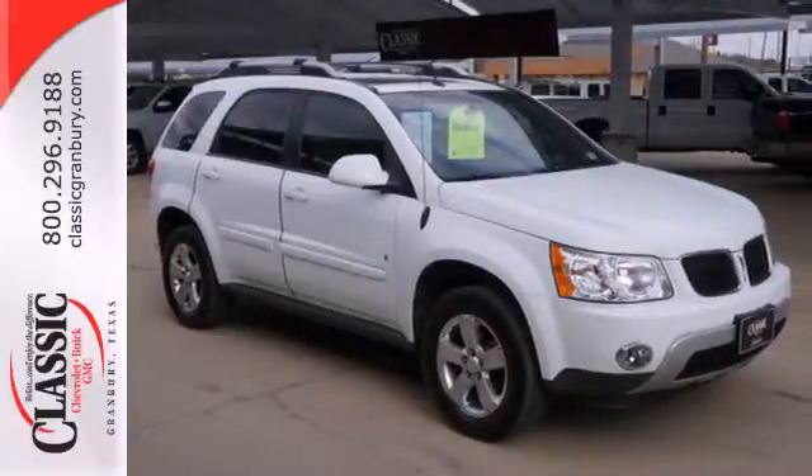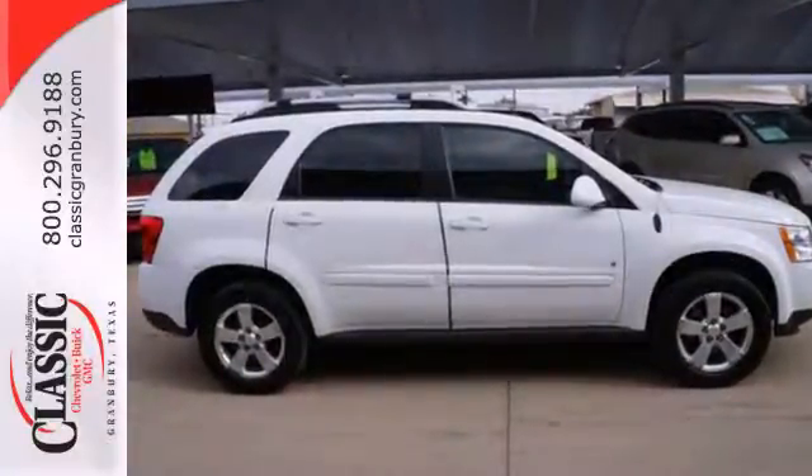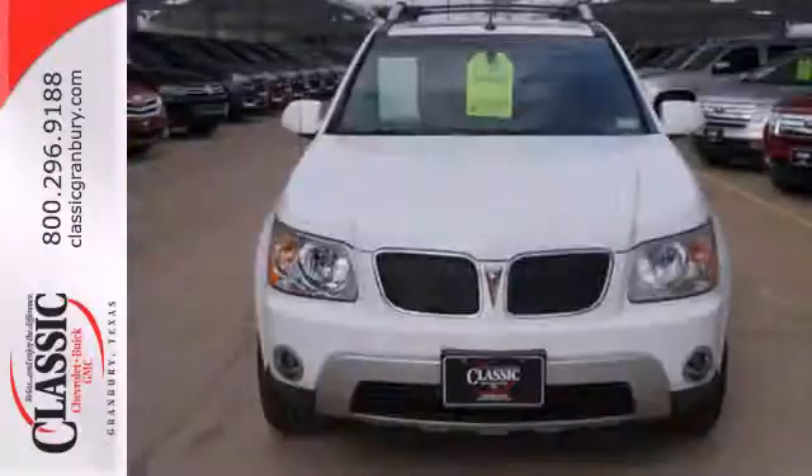This acclaimed Torrent offers the best of all worlds with the space and versatility of an SUV, yet a silky, smooth, car-like drive.